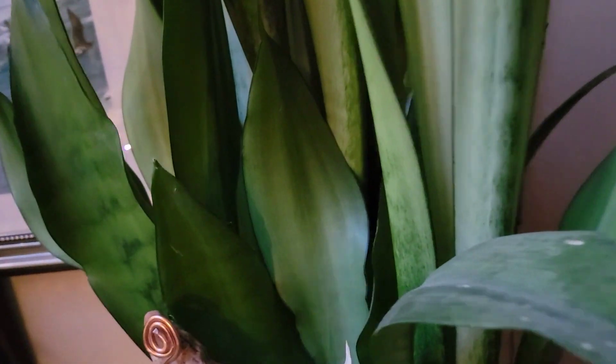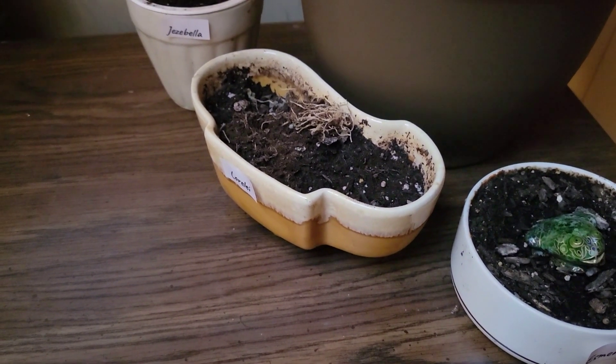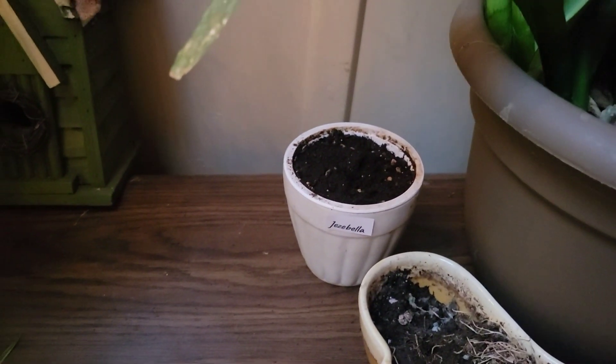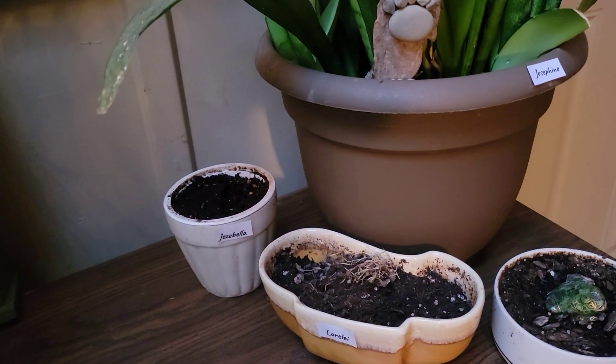Josephine is doing well. Her new growth is doing just fine. The shamrock down here is not doing much — nothing quite yet. Neither are the acorns. That's alright though. When acorns start coming up outside, then I'll know that these are due.